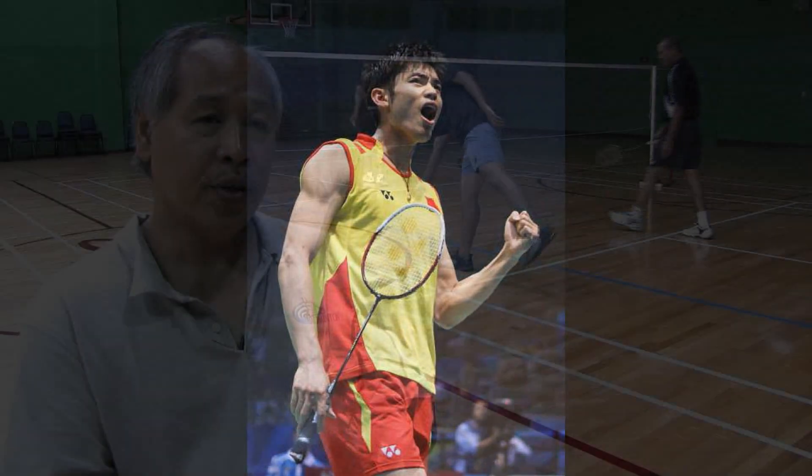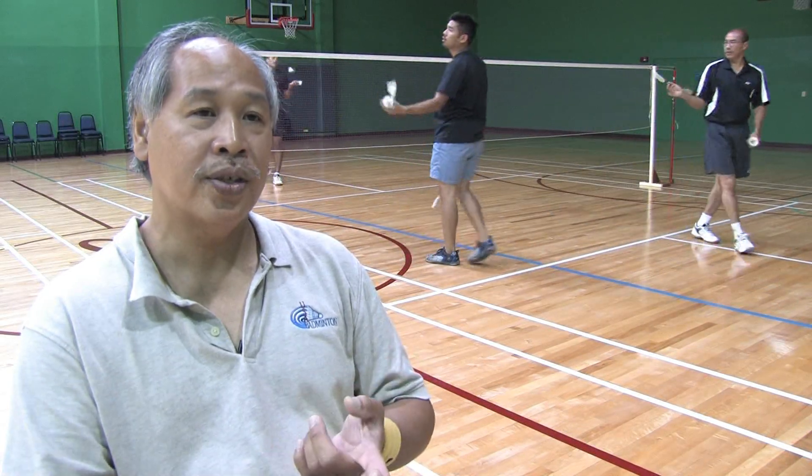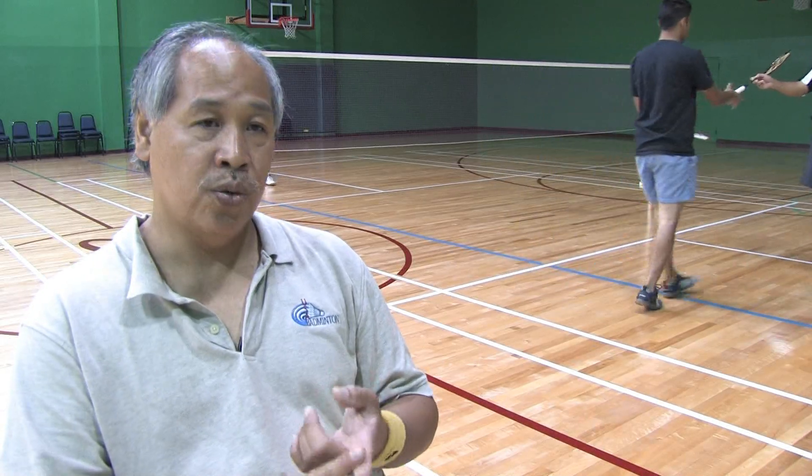Normally, if you get to 21 and you are ahead of your opponent by two or more points, then you win the game. And that's how the scoring is.